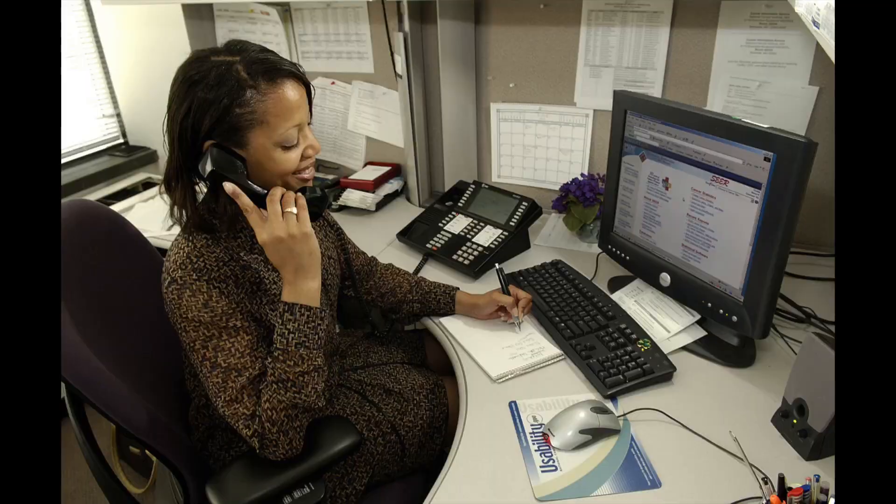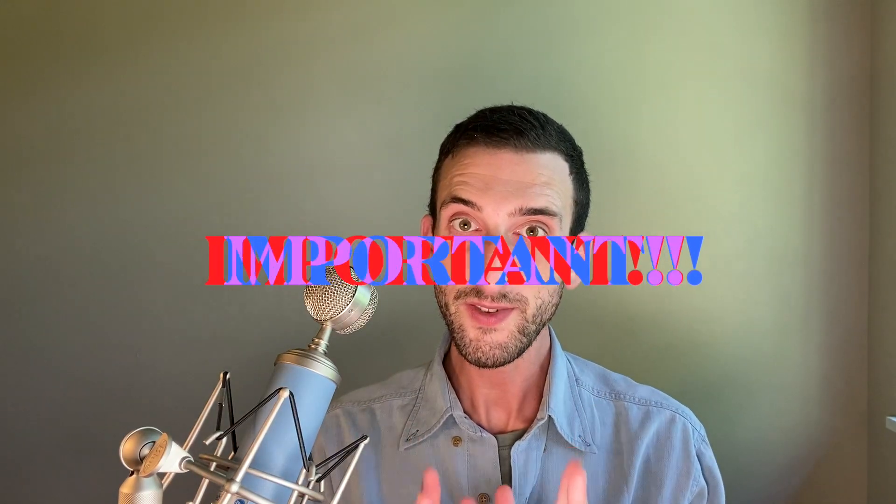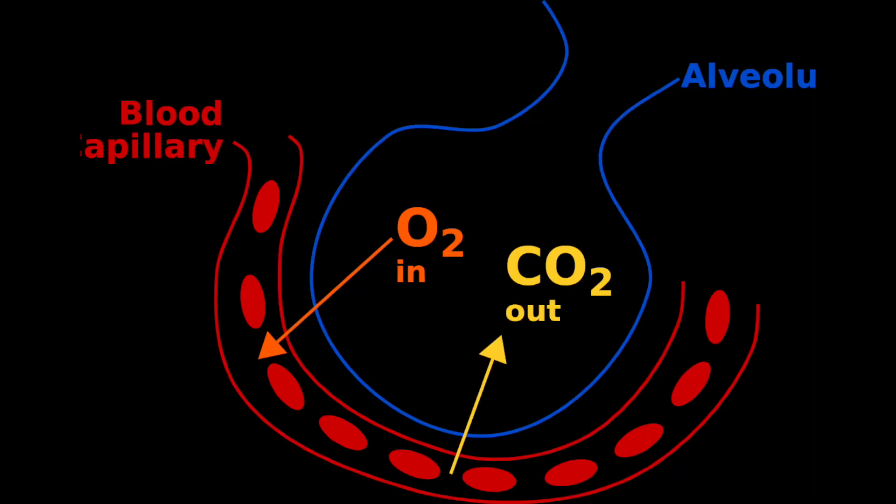How do you actually use the Aranet4? Initially, keep it in the same room as you — when you're working, sleeping, or exercising — just to develop an intuitive sense of how CO2 levels fluctuate in your home. Once you have that intuitive sense, where you keep it is up to you. Do not make this mistake: don't keep the Aranet4 too close to your body, because you'll be breathing on it and your breath contains a high concentration of CO2, which will skew the readings. Keep it at least around six feet away from you.